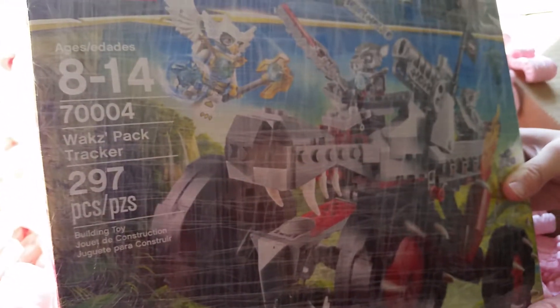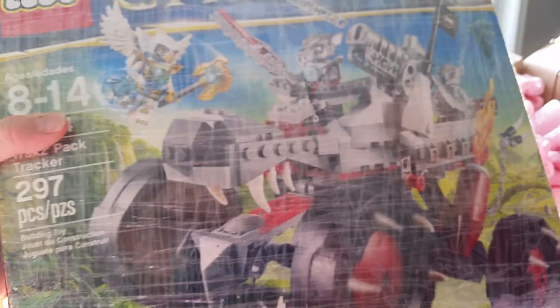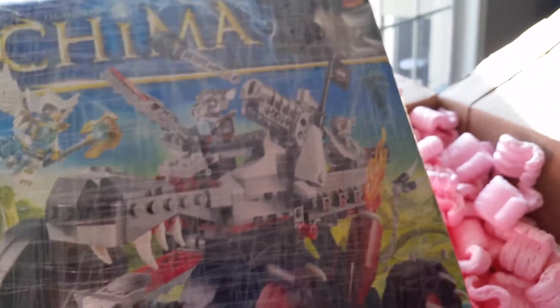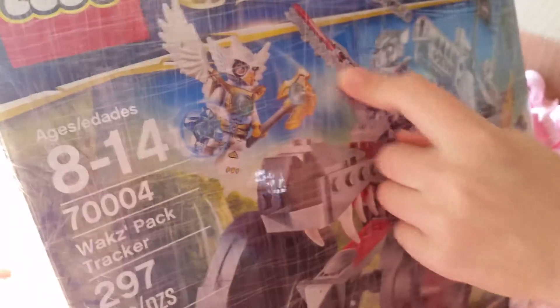Okay, so the very next set is Wax's Pack Tracker. This set has Wax, Windsor, and a Q-Lot. It's basically like a big wolf truck, so Wax and Windsor can drive the truck, and then it comes with a Quilla who has a tea. It shows all the fun things you can do with it, and it has a crocodile sword in it.